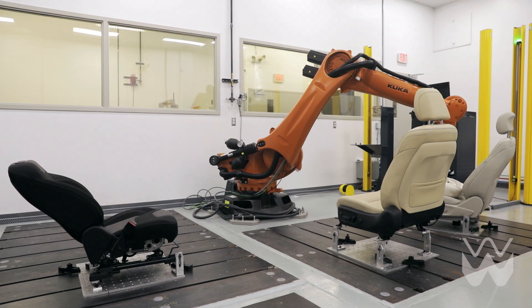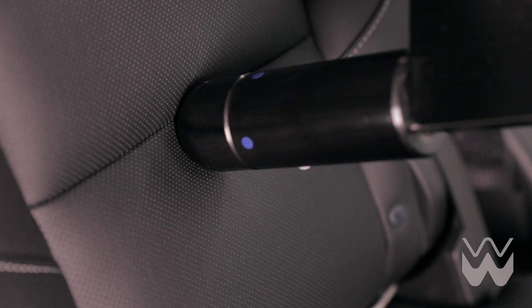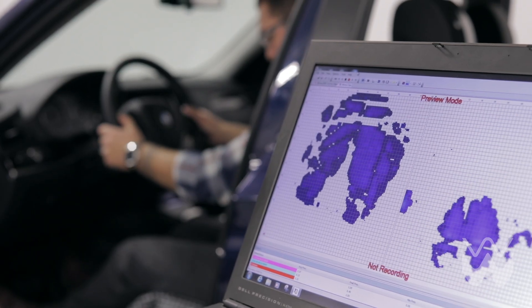Our labs also validate parts using industry-standard material analysis and comfort testing on foam pads, interior components, and fully trimmed seats, along with our in-house developed custom testing procedures. We test in or out of the vehicle for our OEM and Tier 1 clients.